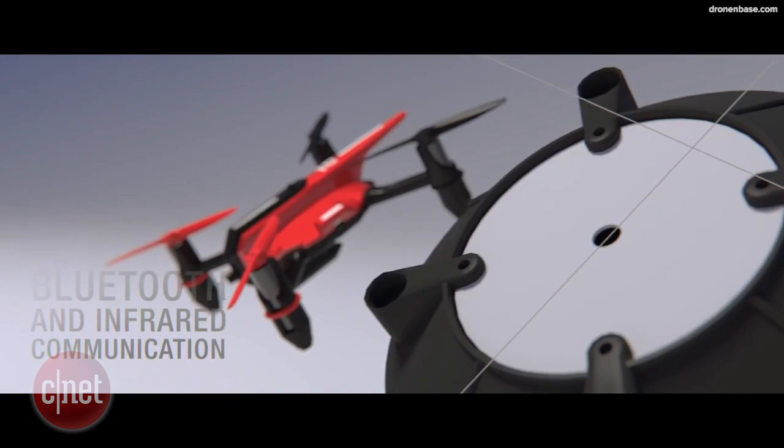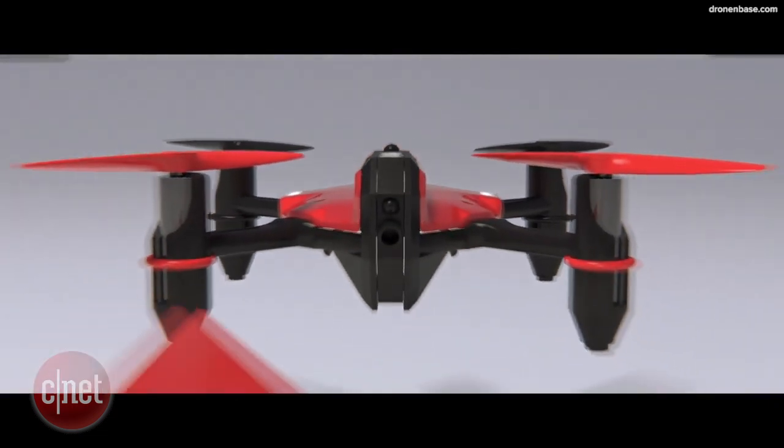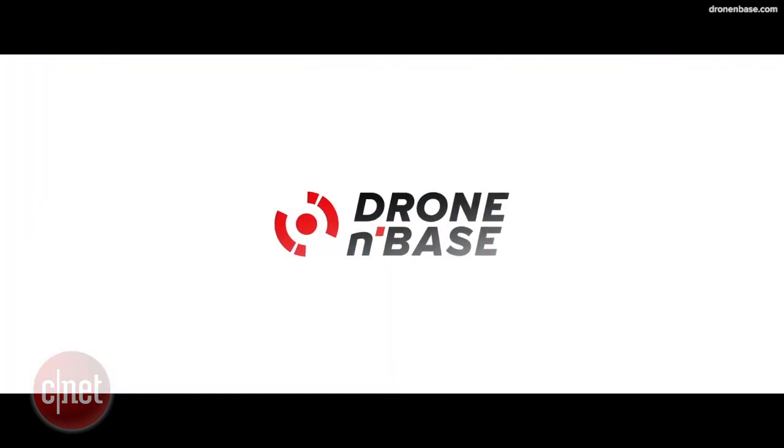They use low-powered Bluetooth technology to communicate with your mobile device and have a range of up to 30 meters. Drone in Base comes ready to fly right out of the box and will be available soon for the holiday season — not sure of the price yet.